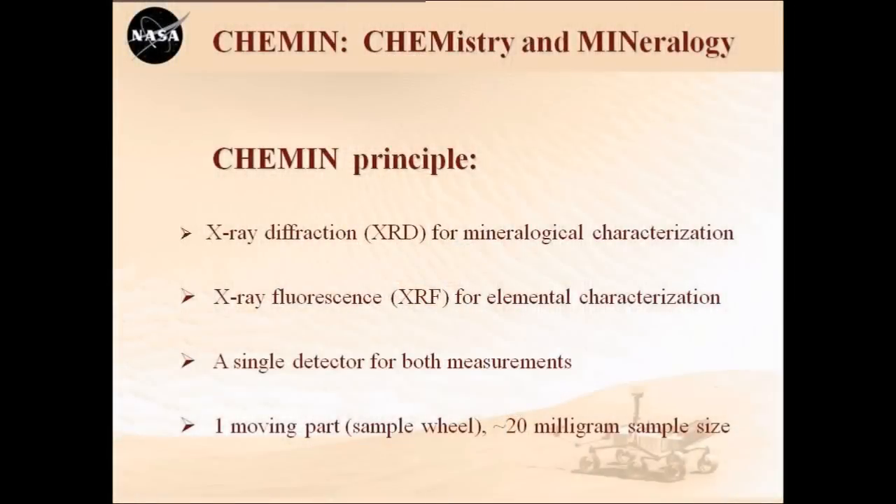We use X-ray diffraction for mineral characterization. We also do X-ray fluorescence, which tells you what elements are present in the minerals. There's only a single detector for this — a CCD, just like the kind in your camera. There are no moving parts; the only moving part of the instrument is actually a wheel that rotates the sample into position. Everything else doesn't have to move.